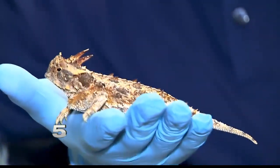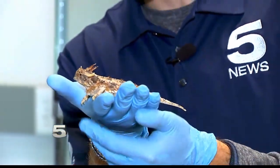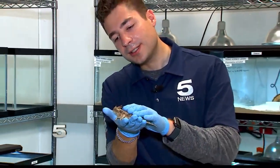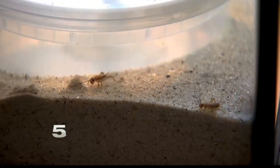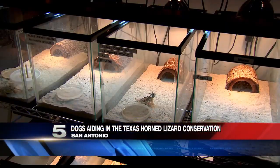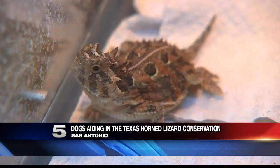In the wild, this male horned lizard would be a lot more scared, but here in captivity he's grown accustomed to these blue gloves. He is an adult and he's going to give rise to a generation that San Antonio Zoo hopes to release back into the wild. This is dinnertime — hungry crickets are on the menu.